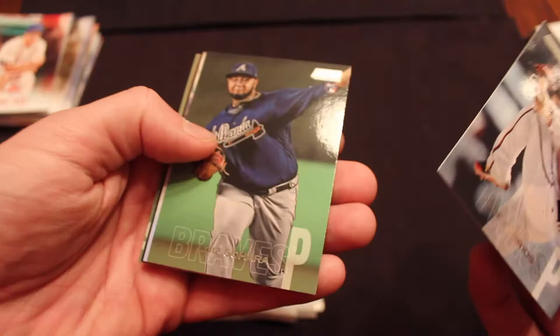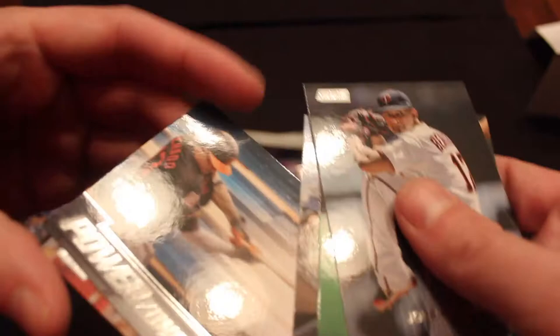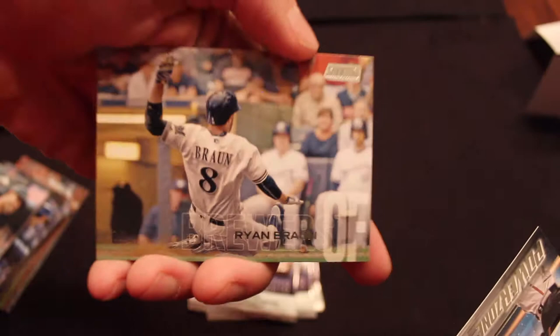Jose Berrios. Luis Urias, rookie card. Very nice. We got both of the Seager boys now — here's Kyle Seager. Power Zone — Manny Machado. My team, the White Sox, are linked again to Manny Machado. I think that's such a long shot. Ryan Braun — getting some good Brewers in here too. I really don't think the White Sox get Manny Machado, and I honestly hope they don't.